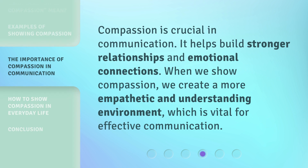Compassion is crucial in communication. It helps build stronger relationships and emotional connections. When we show compassion, we create a more empathetic and understanding environment, which is vital for effective communication.